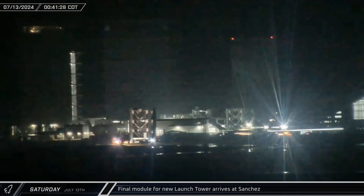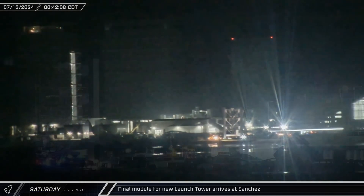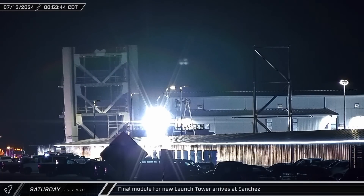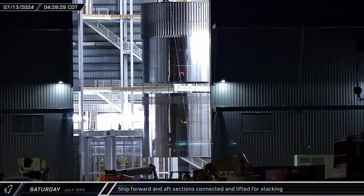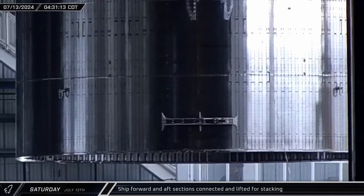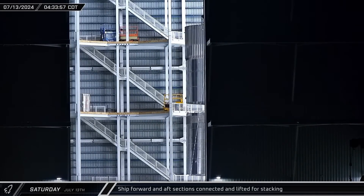Overnight, another section of the new launch tower came rolling down Highway 4 from the port of Brownsville — the final module shipped from Florida after being assembled at SpaceX's Roberts Road site. Just before 4 o'clock Saturday morning, the two modified ship sections in Mega Bay 2 were lifted together and transferred to the turntable for stacking operations.